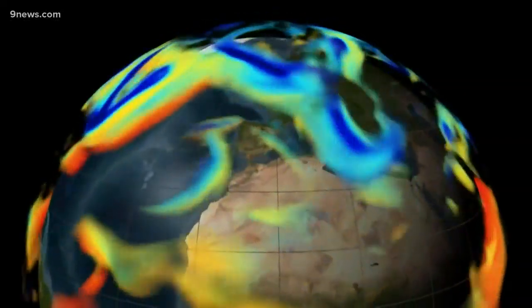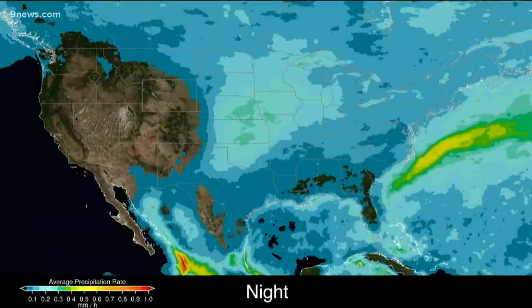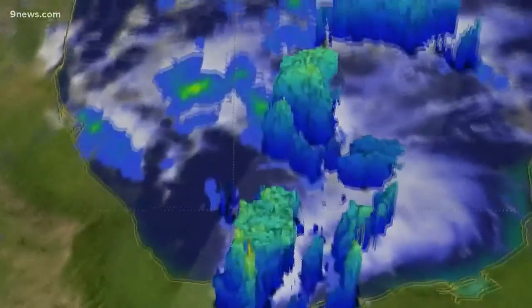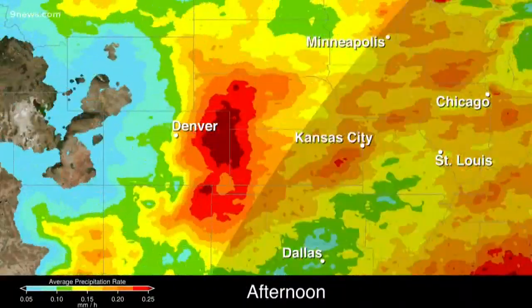NASA says this will also help climate models with quandaries they struggle to resolve, like the diurnal cycle — that's the way rain ebbs and flows with the daily heating of the Earth. It will also help us understand large scale weather patterns like El Niño and learn more specifically how they distribute precipitation across the globe.